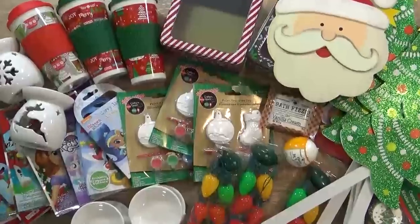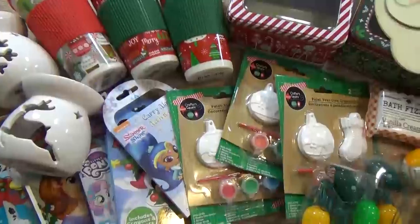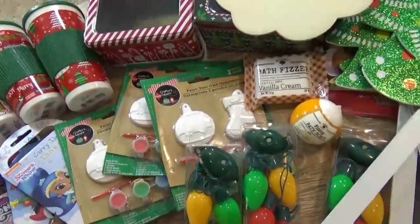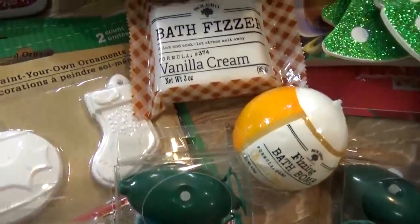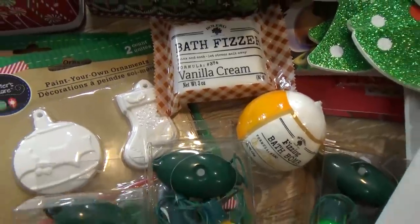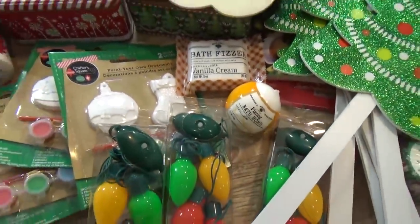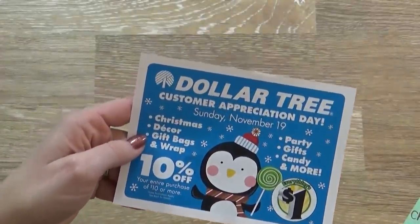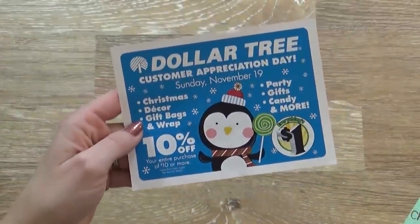Today I found so many fun items. I have home decor pieces, crafting supplies, things to wrap presents, and some items to go into gift baskets. I'm gonna go ahead and start with the home decor items first. At the end of today's video, I'm gonna share with you how you can save 10% off of your Dollar Tree Christmas items, so stay tuned for that.